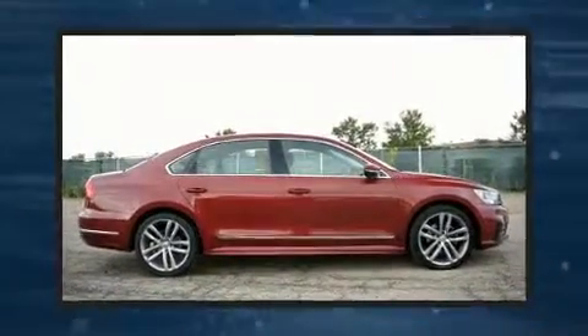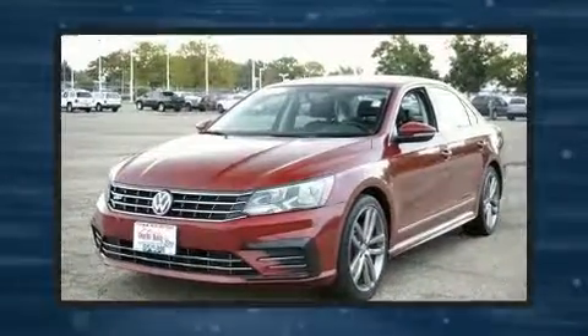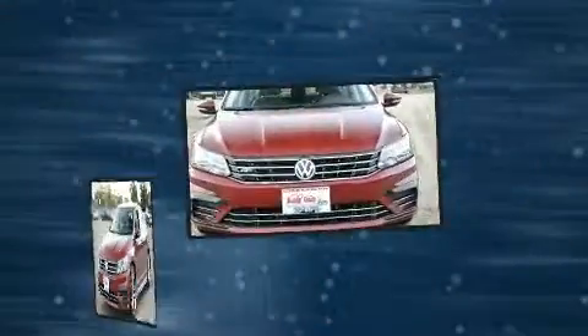Here's a great deal on a 2016 Volkswagen Passat. This four-door, five-passenger sedan just recently passed the 40,000 mile mark. Performance and efficiency are both prioritized thanks to the 1.8 liter four-cylinder engine, and for added security, dynamic stability control supplements the drivetrain.